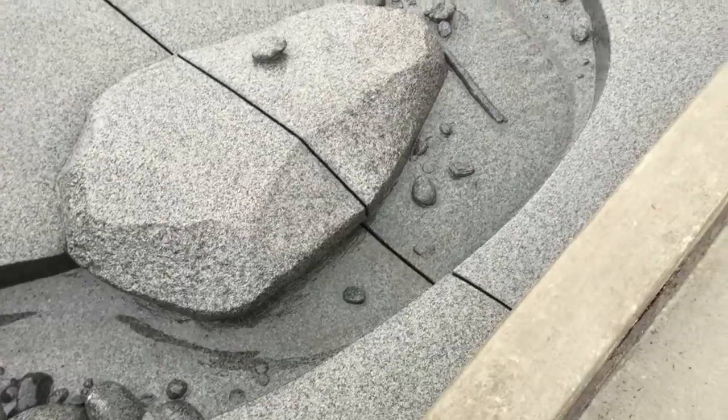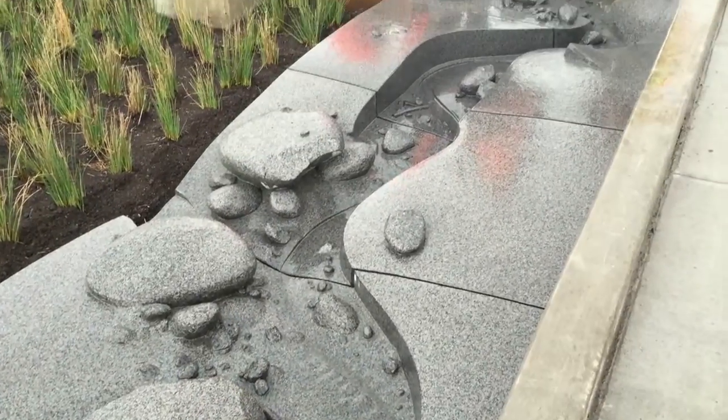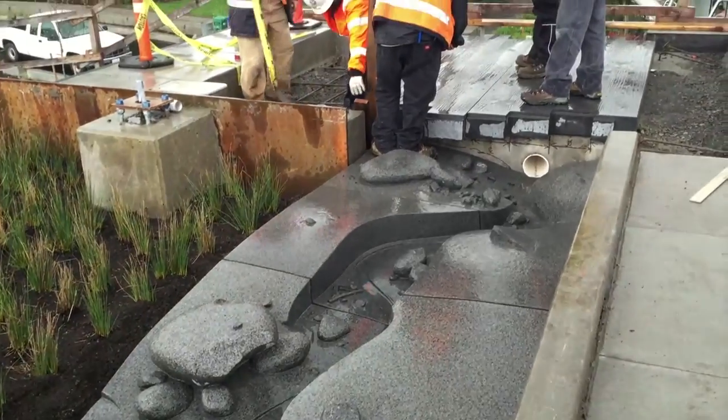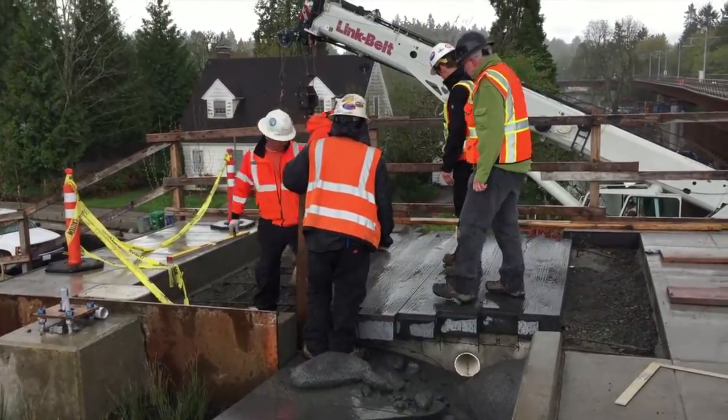I'm Brian Goldblum and I made this part of the project for Milwaukee Main Street light rail station. This part of the project consists of a carved granite stream bed, which is at the top of this wall, a carved granite bridge which is also up at the top, and then this waterfall.